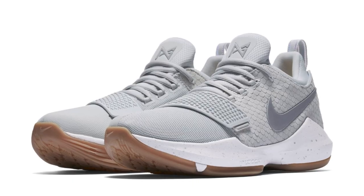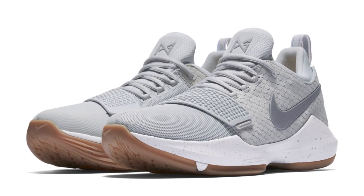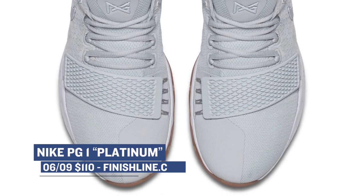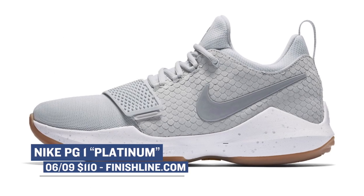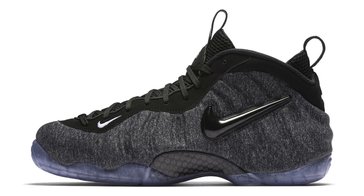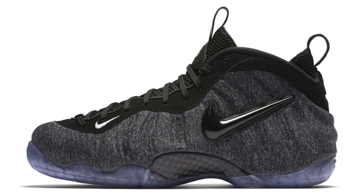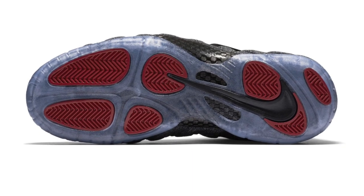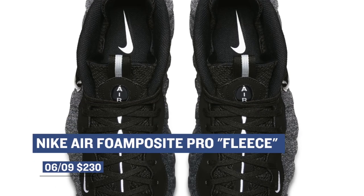Switching gears to tomorrow, Nike Basketball is bringing some more platinum love with the PG-1. The rest of the Nike squad already had their pairs, so it's time for Paul George to get his pair, and these only cost $110 — you can grab a pair over at Finish Line. Keeping basketball on the brain, the Nike Air Foamposite Pro is dropping tomorrow as well, but with a slightly different upper. This pair will be winter-ready, just in time for summer, with a fleece upper that mixes gray and black. As this is the pro model, you can expect those to hit you for $230.